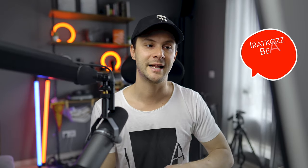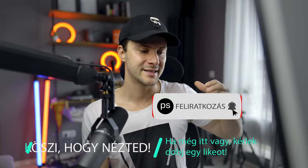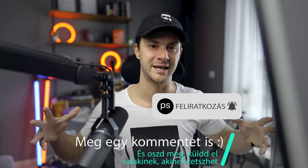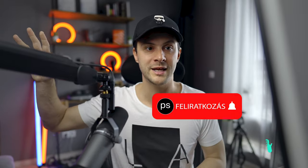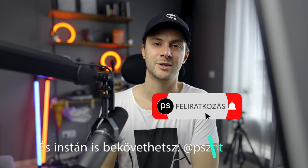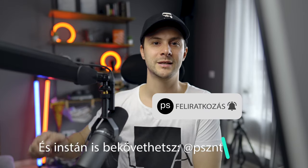Ez a videó ennyi volt — amúgy ma vettem fel, nagyon gyorsan. Kíváncsi vagyok, hogy tetszett, érve, hogy miket vettél észre, akár csinálnál-e valami mást. Belinkelem azt az oldalt, hogyha szeretnéd kipróbálni, hogy te mit editálnál — jelentkezhetsz is a challenge-re, vagy ha megcsinálod, elküldöd nekem, nagyon szívesen véleményezem. Köszönöm, hogy itt voltál! Éppen most zajlik a Home Office Tour videóm is — hogyha érdekel, milyen eszközökkel csinálok videókat, nézd meg azt. Remélem, hogy egy következő videóban találkozunk. Köszi, sziasztok!